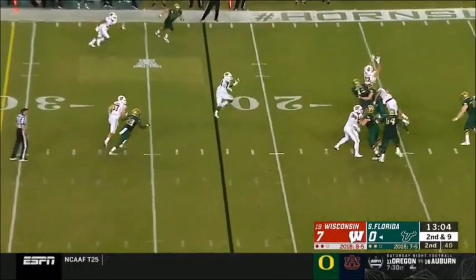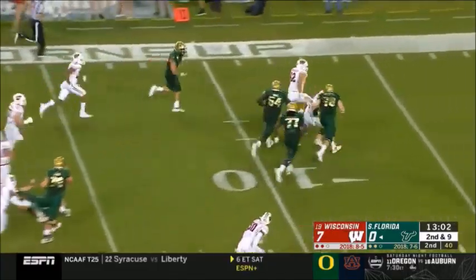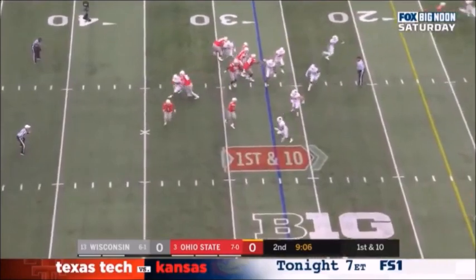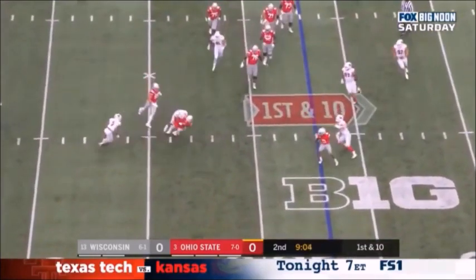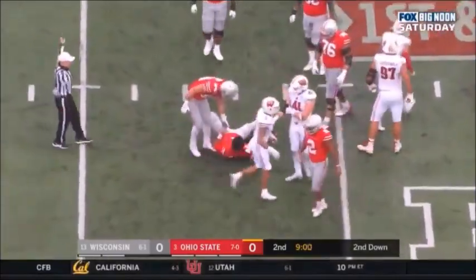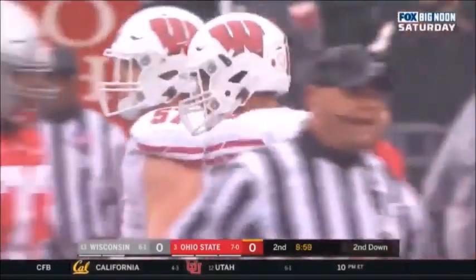The ball is up in the air and picked off by the Wisconsin defense. Fields knocked down again for the third sack of the game for Wisconsin — Zach Vaughn.